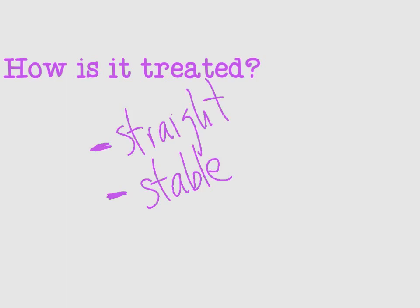Treatment, unfortunately, almost always requires surgery because you have big thigh muscles — the glutes, the hamstrings, and the quads — which are all pulling the bone fragments out of position, causing malalignment. The bones need to be realigned to gain normal leg function, and the bones are realigned with surgery. The goal of surgery is to make sure that the bone is straight and then very stable so that it has time to heal.